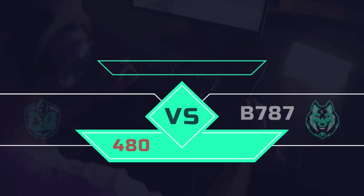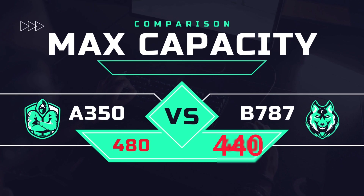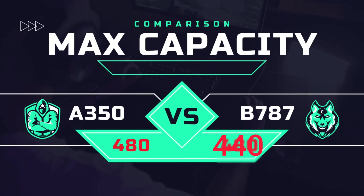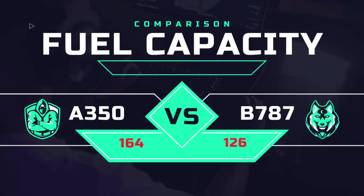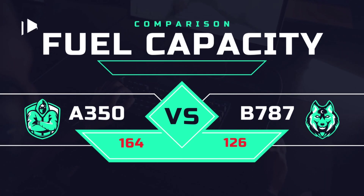Let's compare these modern wide-bodies head-to-head in round numbers. The maximum capacity for the Airbus A350 is 480, while for the Boeing 787 it is 440. The overall length for the Airbus A350 is about 74 meters, while for the Boeing 787 it is about 69 meters. The Airbus A350 has more fuel capacity at 164 tons, and the Boeing 787 at 126 tons.